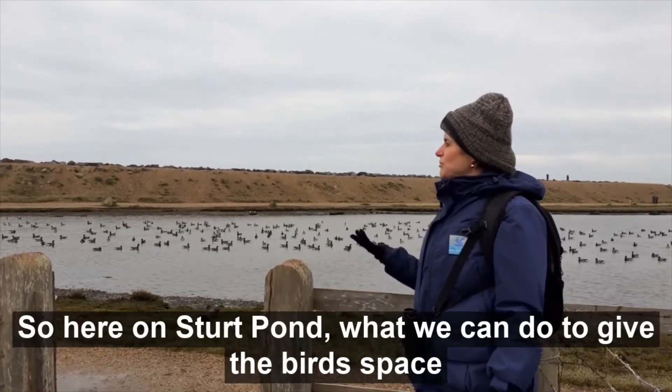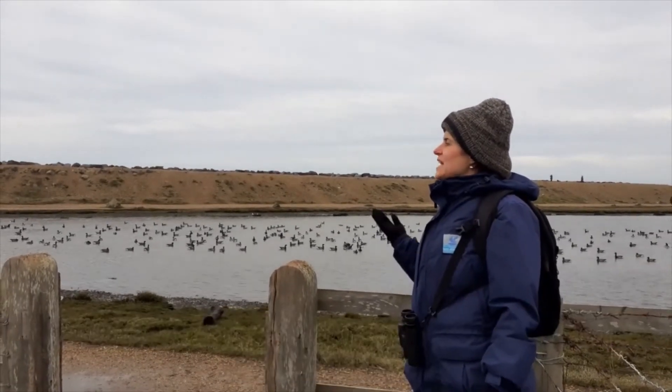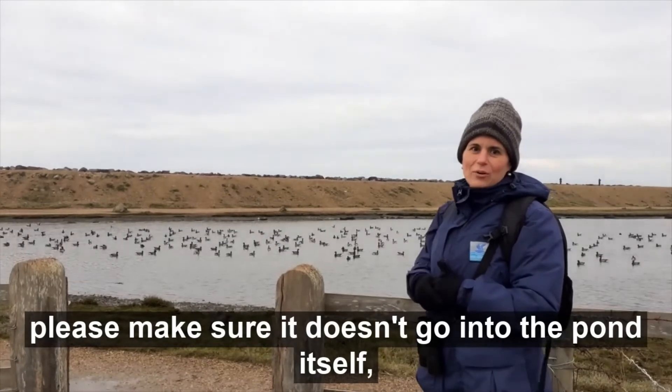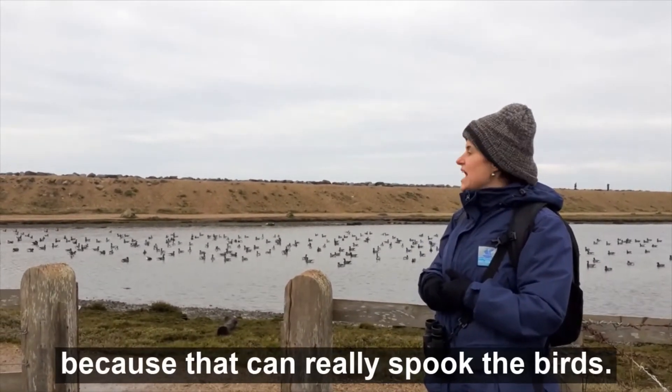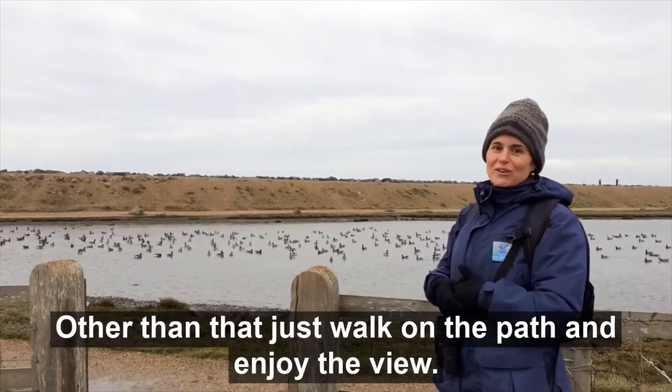Here on Sturred Pond, what we can do to give the birds space is — if you're out walking a dog — please make sure it doesn't go into the pond itself because that can really disturb the birds. Other than that, just walk on the path and enjoy the view.